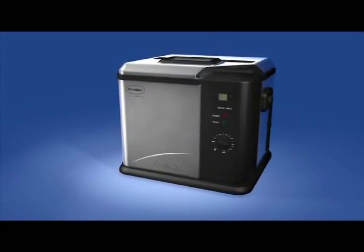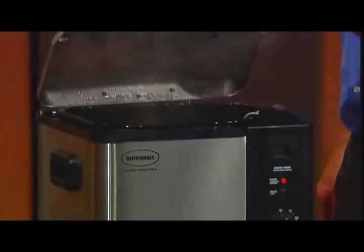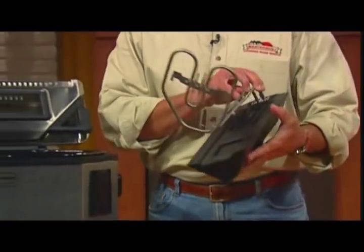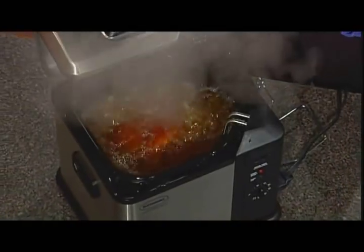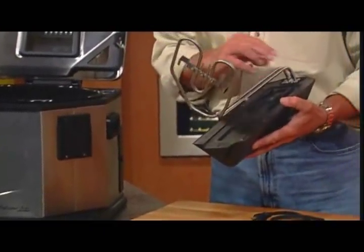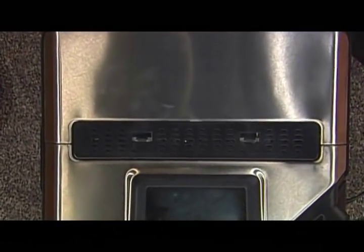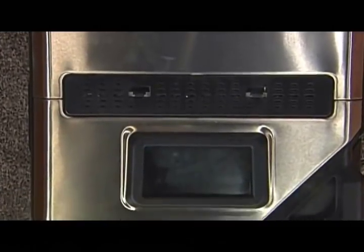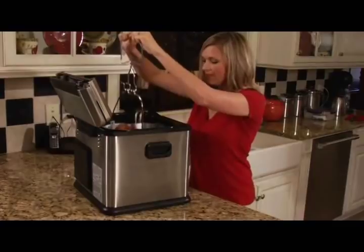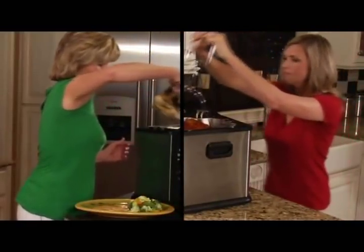The Butterball Indoor Turkey Fryer is an electric turkey fryer engineered for indoor use. It does not heat like other turkey fryers. This patented fryer uses a submerged electric heating element with 1,650 watts of power and houses dual thermostats to ensure precise cooking temperatures every time. It has a built-in filter to minimize moisture, and you can watch your recipes cook through the built-in looking glass. Whether you're a novice in the kitchen or a gourmet chef, the Butterball Indoor Turkey Fryer is the appliance for you.